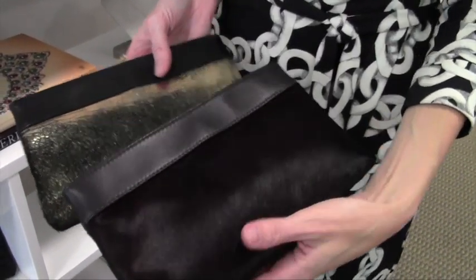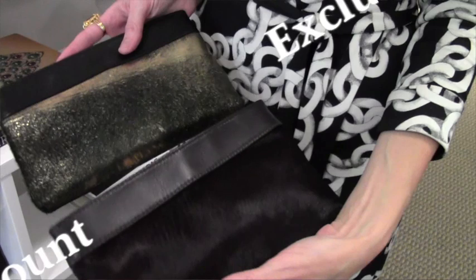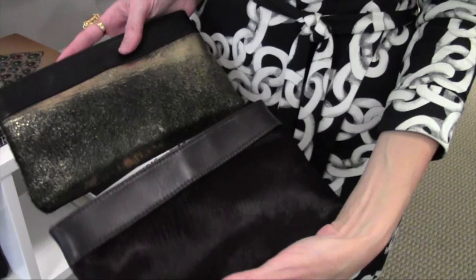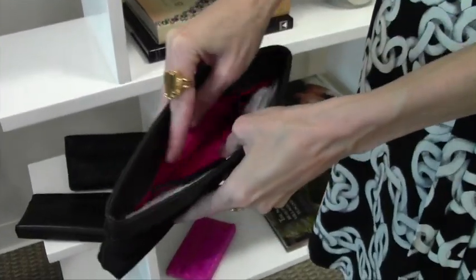These are a couple of clutches that we have for this holiday season. They're all handmade in New York City. They're Italian materials — Italian calf hair, which is so soft, and then Italian nappa leather. Inside, it's a hot pink silk grosgrain.